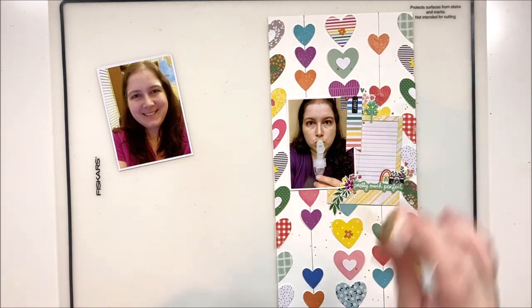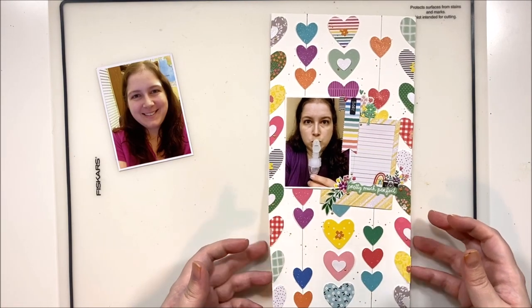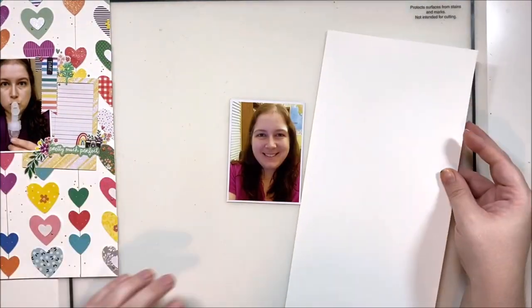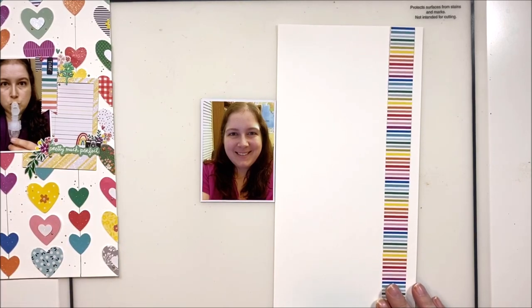Sometimes I do both Nuvo and splattering just because I like to be a bit extra with my layouts — let's be real! So here's the Heidi Swapp Color Shine in gold that I'm going to splatter just around the center section of the layout, where the main focal point is. Then we'll get started on layout number two. Don't forget to add a comment to some of my videos this month to be entered into the Scraptember giveaway I'm doing to celebrate my third year anniversary!